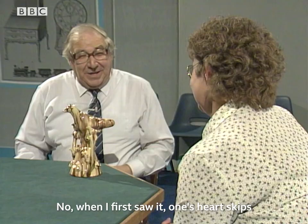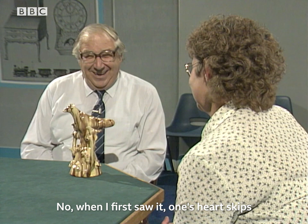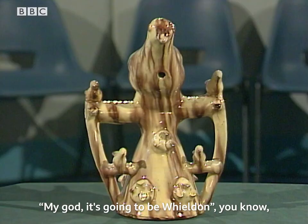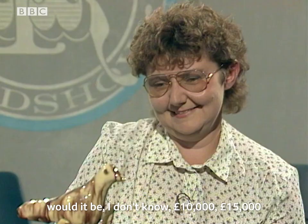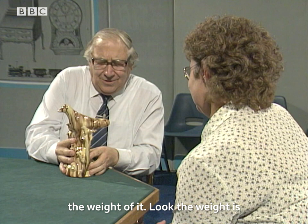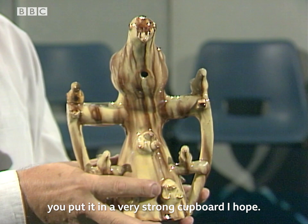When I first saw it, one's heart skips a beat — you see these colours, this primitive aspect of it, and you think, my God, it's going to be Wieldon, and it's going to be worth, I don't know, 10,000, 15,000 pounds, and your heart stops. And you think, am I right or not? And then you look at it carefully and you feel the weight of it. The weight is desperately heavy, you've got it in a very strong cupboard, I hope.